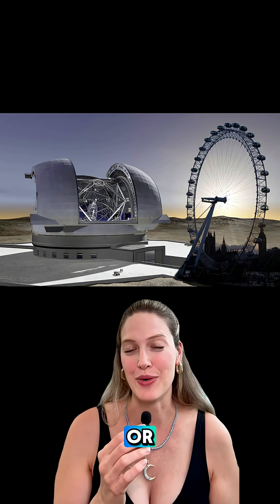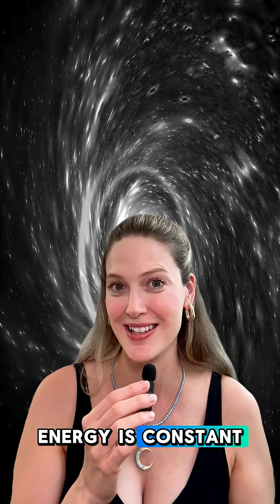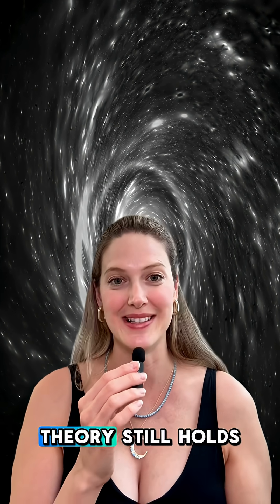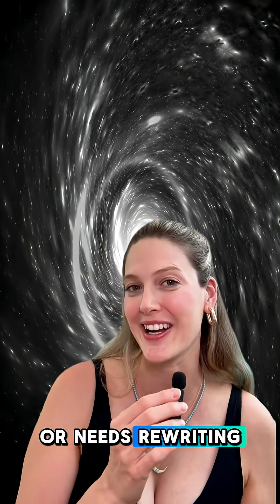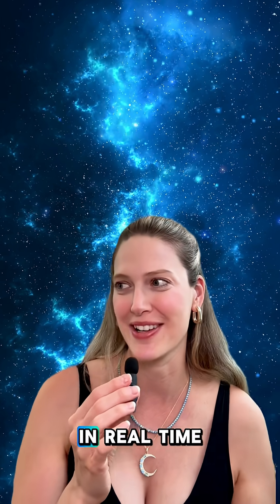So by the 2040s or 50s, we might finally be able to see whether dark energy is constant or changing, whether Einstein's theories still hold or need rewriting, and maybe we can actually start to watch the expansion of the universe in real time.